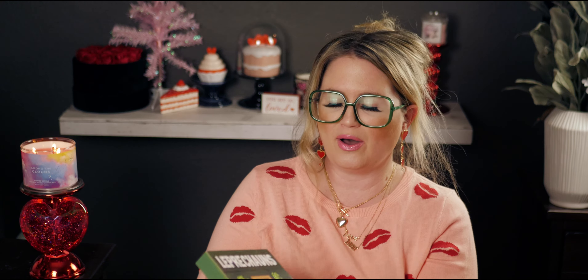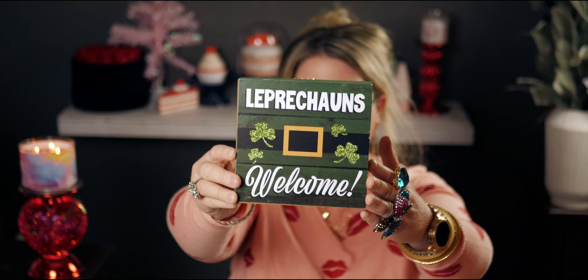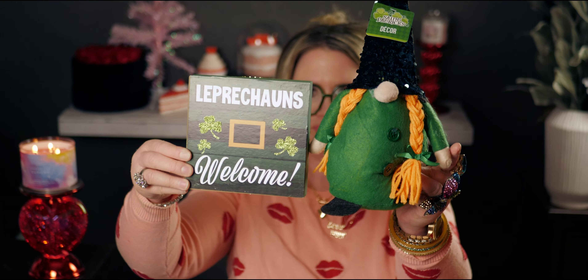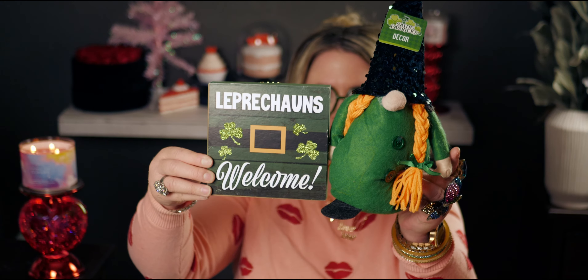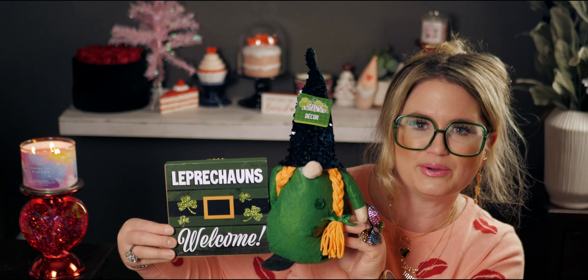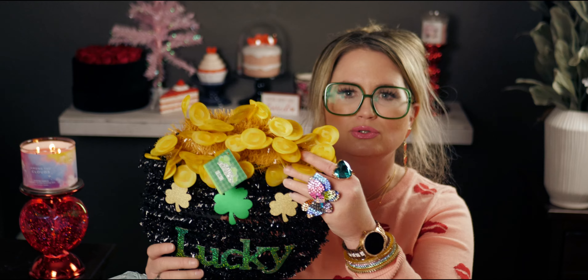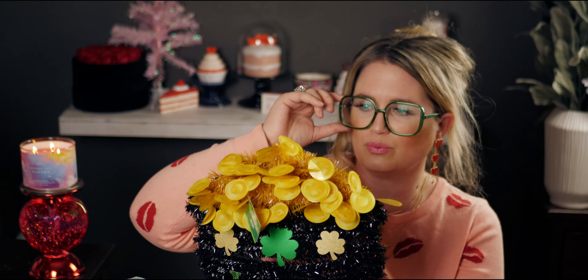One more bag — I got a 'Leprechauns Welcome' sign. I love it. I thought it'd be cute to put next to the leprechaun gnomes, side by side. They have a bunch of cute Saint Patrick's Day signs at Dollar Tree. Then I got one more shoe organizer and these pot-of-gold signs.